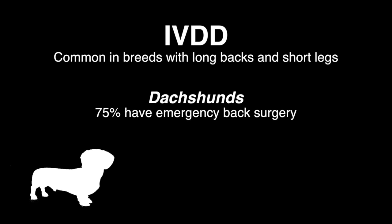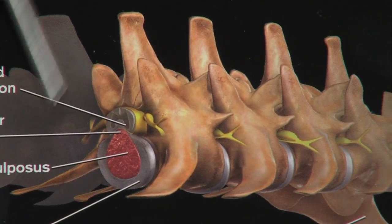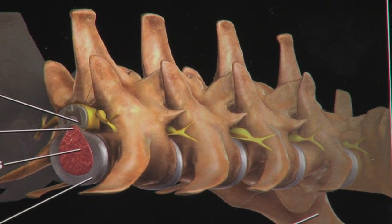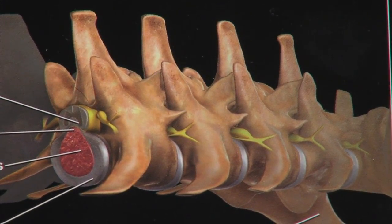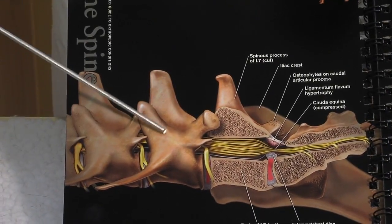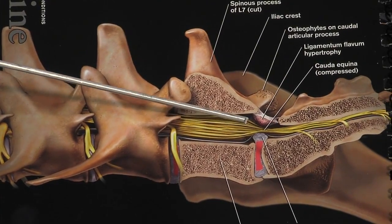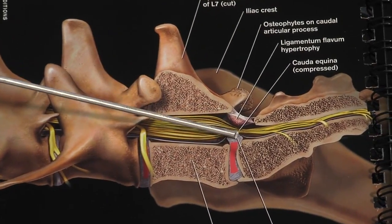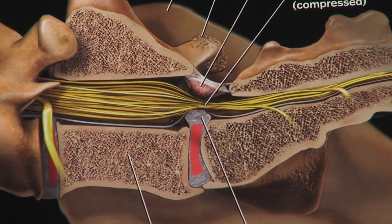Intervertebral discs are jelly-like little cushions between each vertebrae all along the spine. When a disc slips or ruptures, the disc material presses on the spinal cord, causing pain and sometimes paralysis. This is a picture of a normal vertebrae, and here is what a healthy spinal cord looks like. This is a disc that has slipped out of place, and you can see it's popping up and it's impinging on the nerve fibers and compressing them.